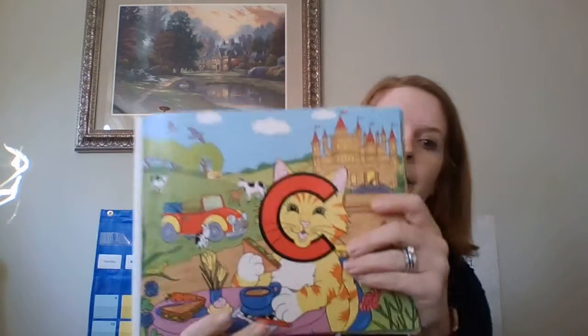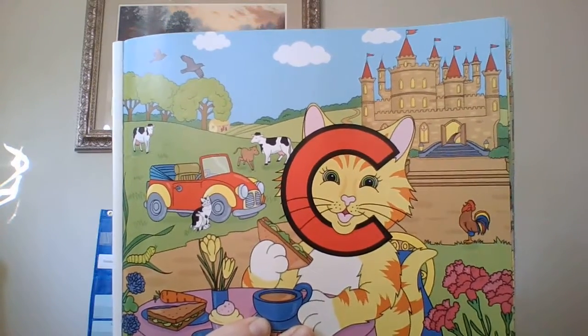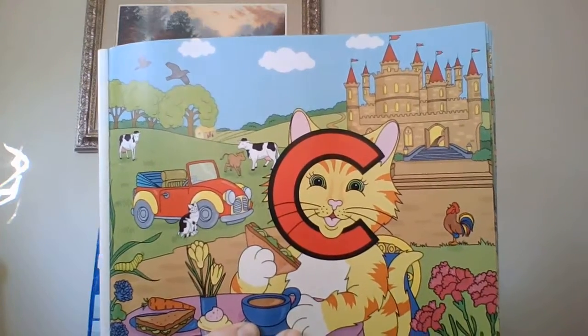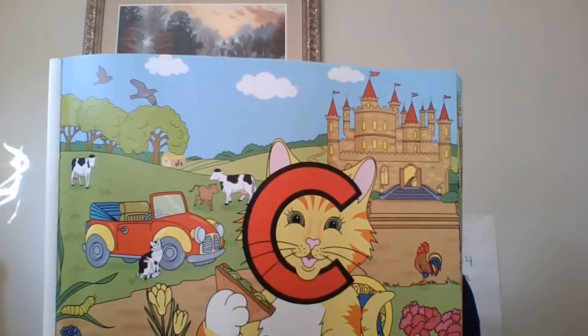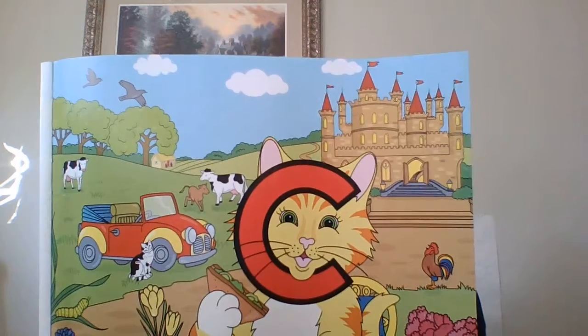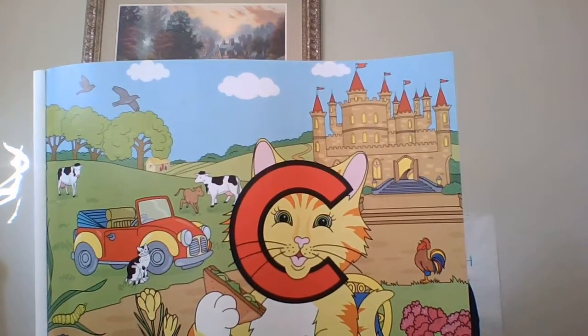Let's read Clever Cat's story. Clever Cat lives in a little cottage close to the Letterland Castle. She loves to sit by the castle having a cup of cocoa and doing her crossword puzzle. She is such a clever cat — she can fill in all the words before she has finished her cake.